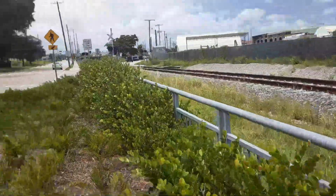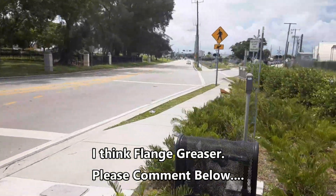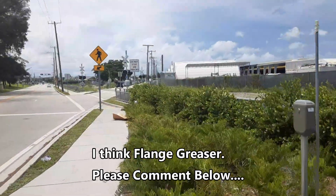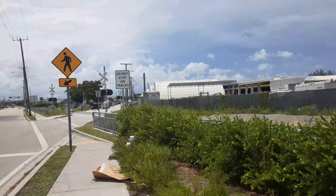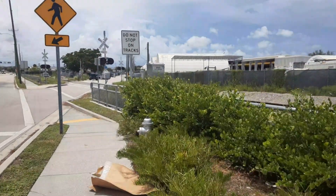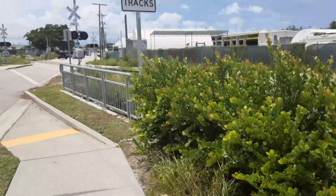Might it be a defect detector? You guys let me know in the comments. All the equipment defect detectors I've seen are big metal poles and whatnot, but could be wrong. So check it out.